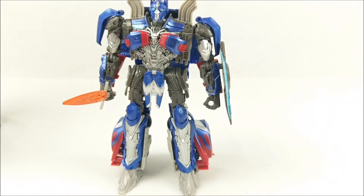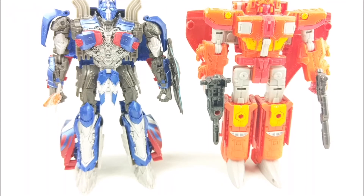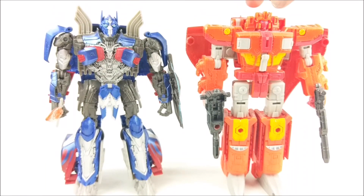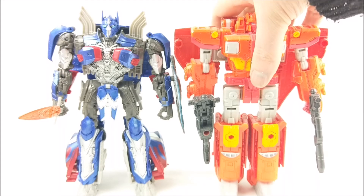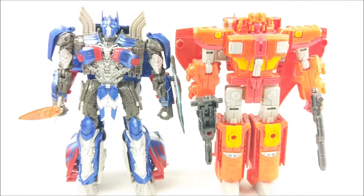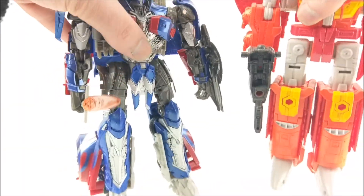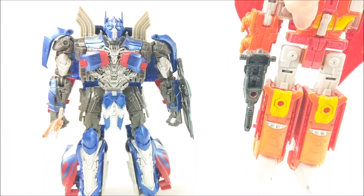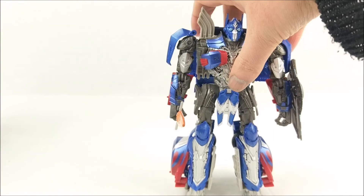For the size comparison, I have the Titans Return Voyager class Sentinel Prime. Sentinel Prime is a bit higher head-wise, but Prime's antennas add some height. I think Sentinel Prime feels more bulky and blocky — which is not bad because I buy Generations figures for their G1 likeness. Taking them in hand, Sentinel Prime clearly has a bit more weight to him, so Optimus feels a bit lighter.